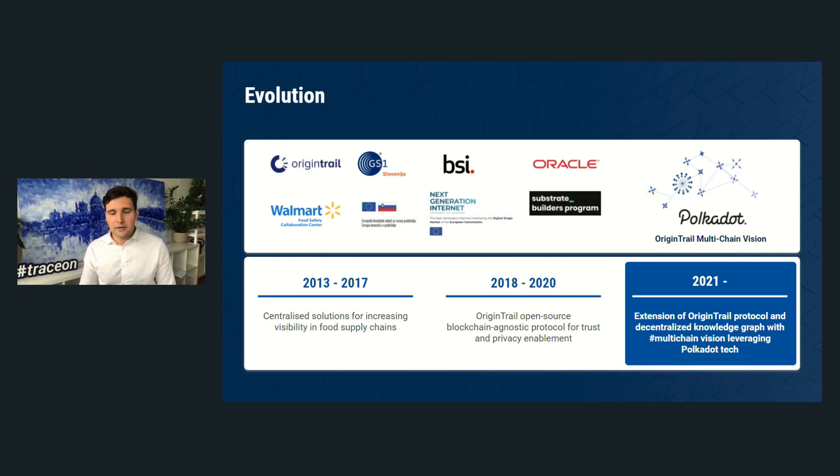We quickly found that blockchains have certain shortcomings when used in supply chains. First, they lack certain database features needed to track products. Secondly, and perhaps more obviously, costs can be very prohibitive — chains like Ethereum can be completely unsustainable for supply chain purposes.